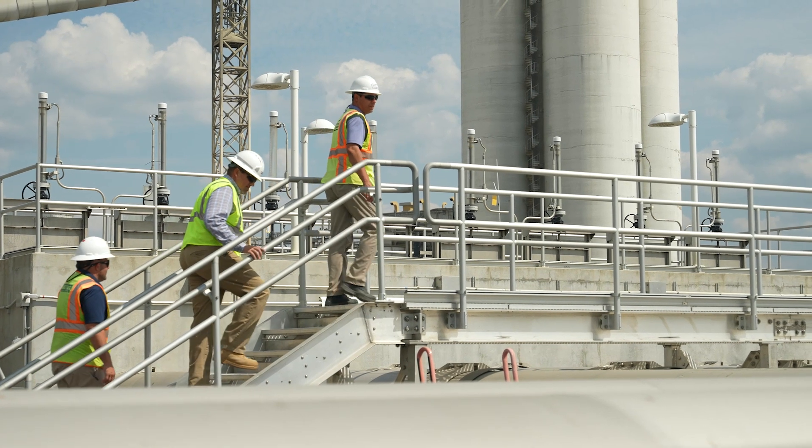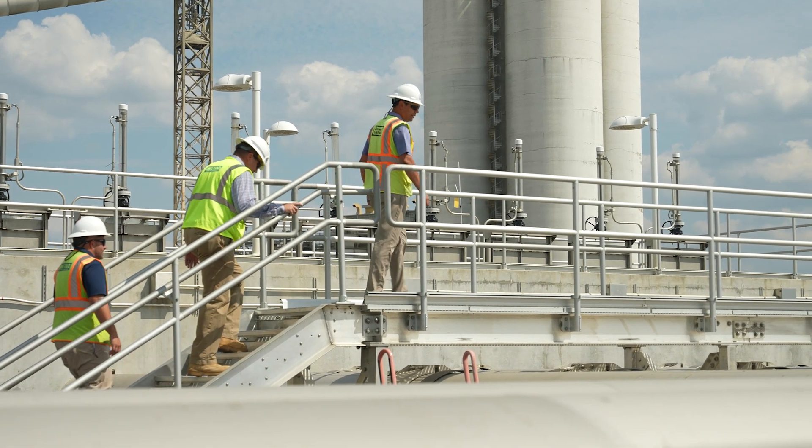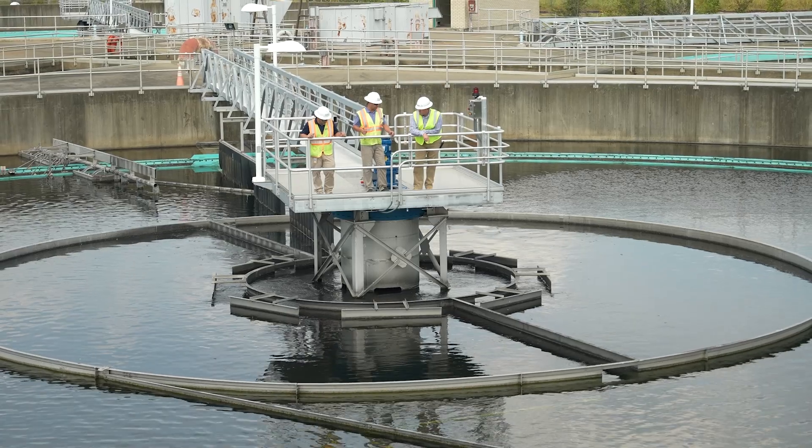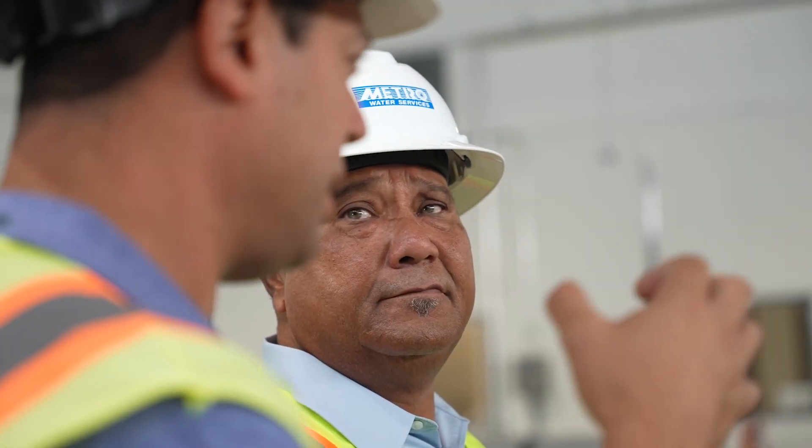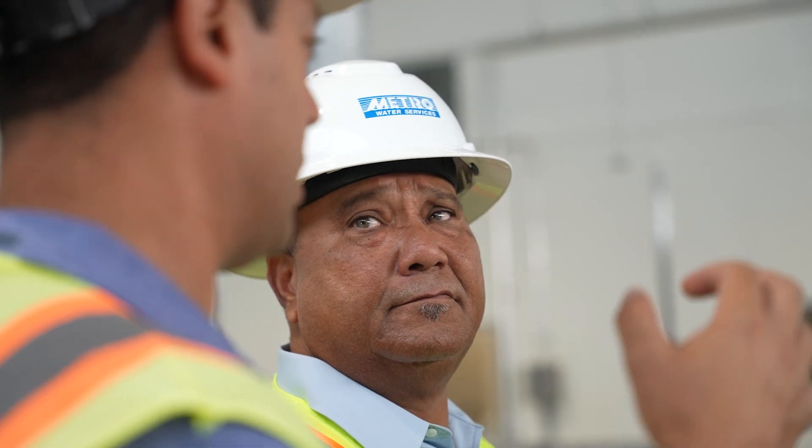This project is important to me because we were able to increase the capacity of the central plant and improve the operability, maintainability, and overall reliability of the treatment plant without building additional unit processes. That's sustainable and that's a very responsible way for Metro to spend its customers' money.